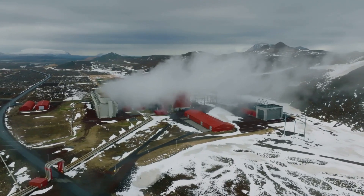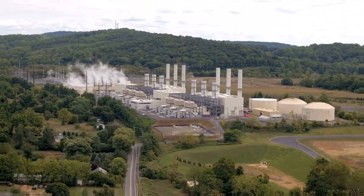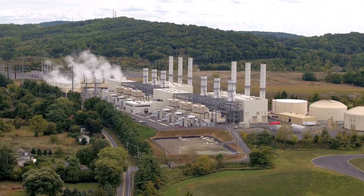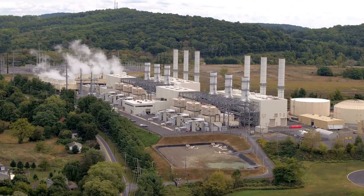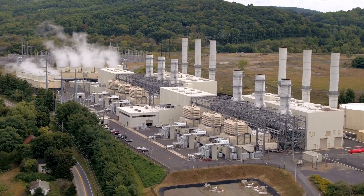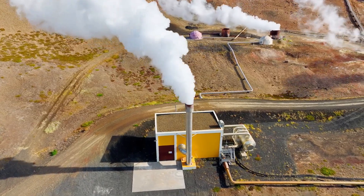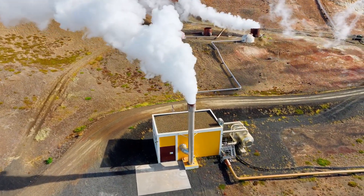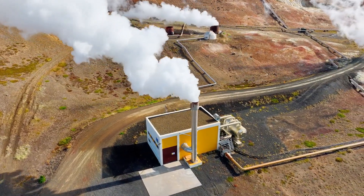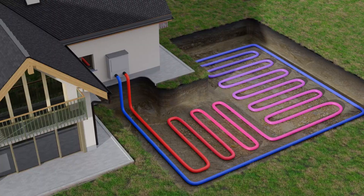So we're literally harnessing the Earth's core heat to light up our lives. Geothermal energy isn't a one-size-fits-all solution — it comes in various shapes and sizes, each designed to tap into the Earth's heat in different ways. On one end of the spectrum, we have large-scale geothermal power plants. These behemoths drill deep into the Earth, accessing hot water or steam reservoirs to generate electricity, and are capable of powering entire cities.